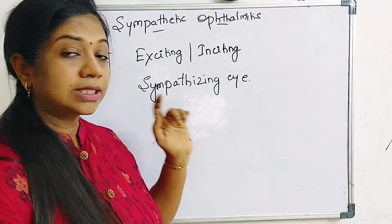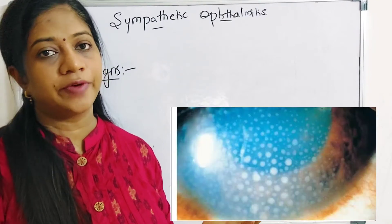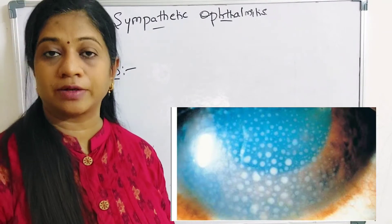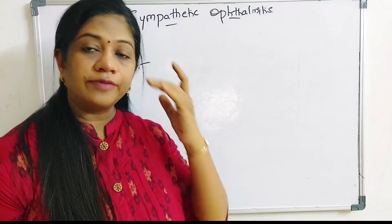Regarding signs, patients will present with signs of uveitis: ciliary or circumciliary congestion, anterior chamber reaction with AC cells and flare, mutton-fat keratic precipitates — all signs of anterior uveitis will be present in both the exciting and the sympathizing eye.